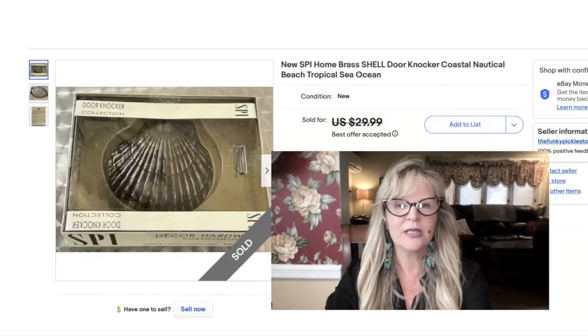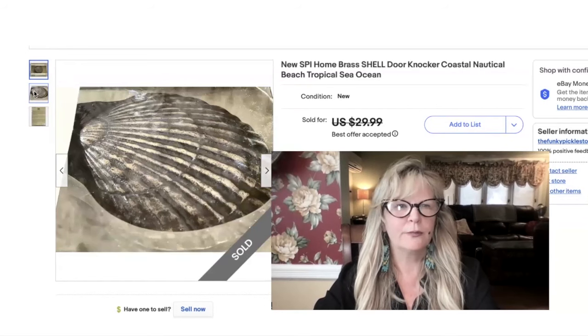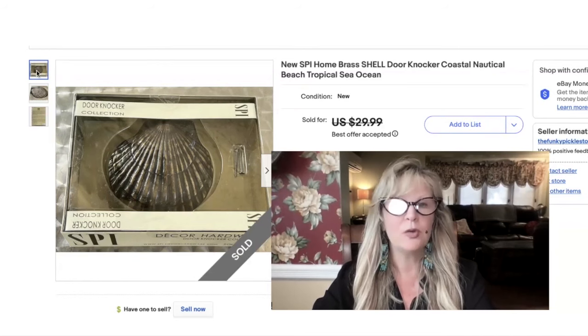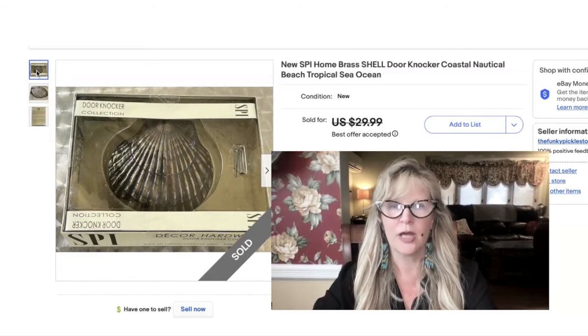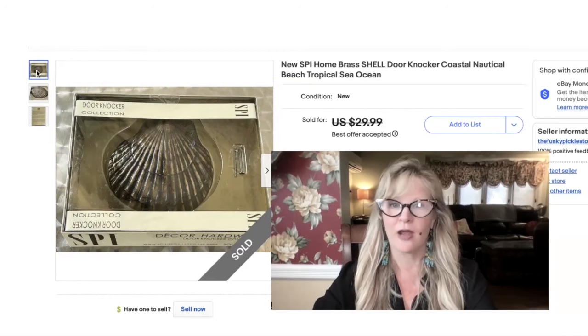First up, I bought a huge collection of SPI brass items at a garage sale — I think last fall. This woman's brother was a salesperson; I don't know if he worked for SPI or for a gift shop or some sort of distribution place. I got lots of doorbells and a huge collection of door knockers, and the beauty of it is that all of these items were new and still sealed. Here's a seashell door knocker that I sold. I did take a best offer of $20 on this. I think it's $1,700 in the profit on this garage sale, so this is pure profit — sold this solid brass shell door knocker for $20.